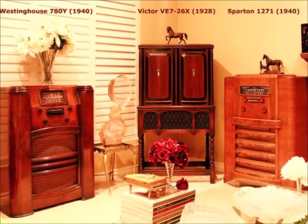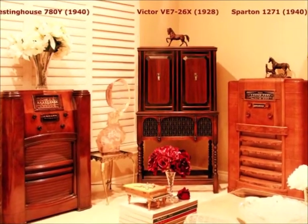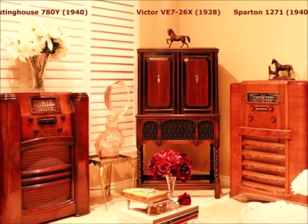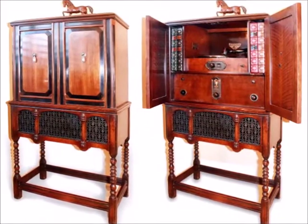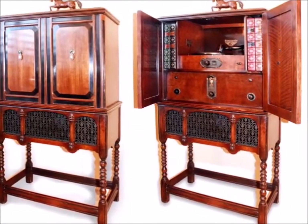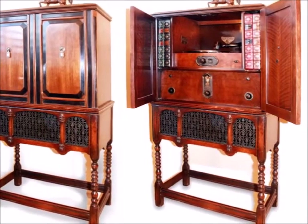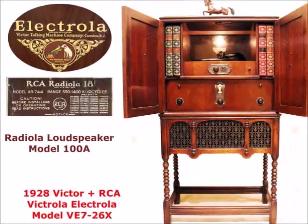Here is my second Victor 726, a fairly popular radio phonograph combination, introduced late in 1928 but discontinued already half a year later. It comes in a wonderful walnut wall-type cabinet in English style with turned legs, ornate speaker grille and doors painted in black.